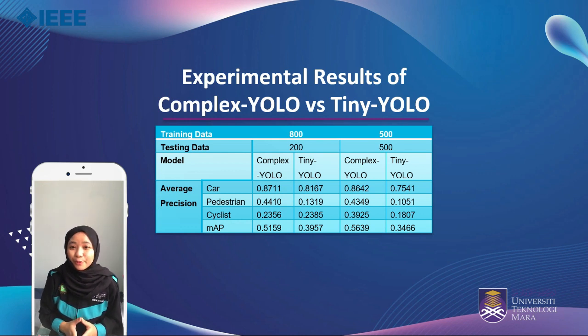Although the MAP for both models recorded poor percentages at approximately 35 to 60%, it is important to note that the precision for the class 'car' is significantly high, at 80% and above. The poor average precision of the classes 'pedestrians' and 'cyclists' actually pulls the overall MAP to a low result.